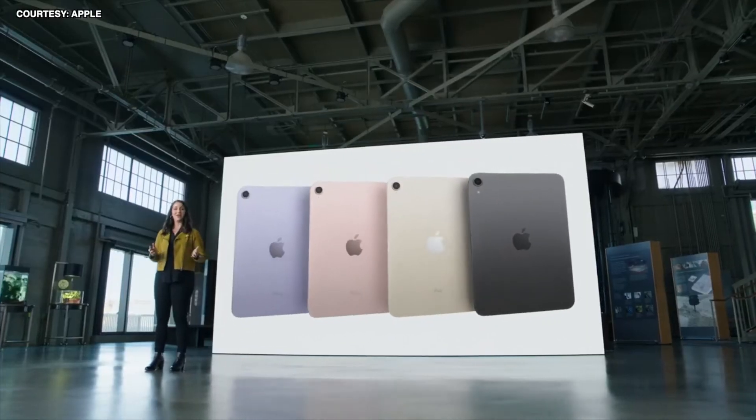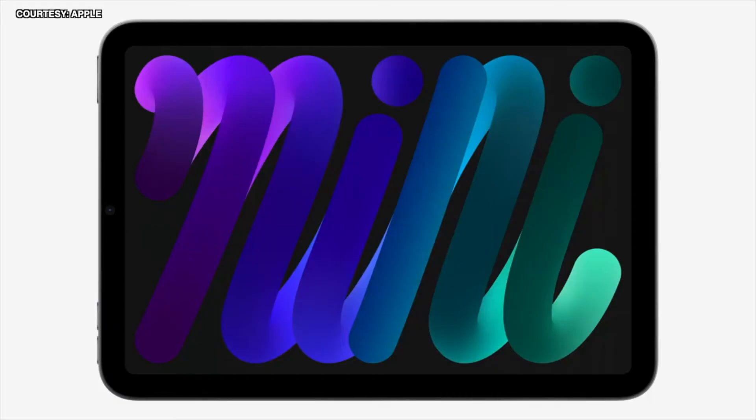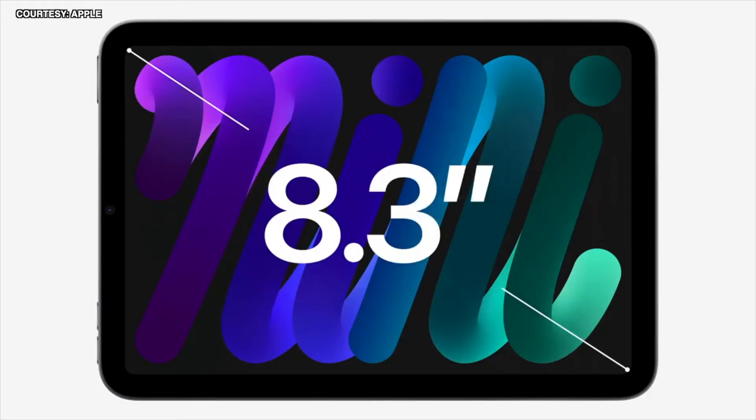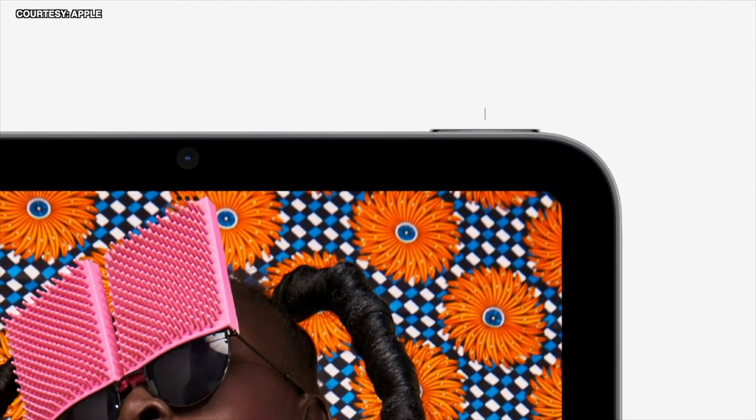iPad mini now comes in a gorgeous array of new colors, sized all the way out to 8.3 inches, and finds a new location for Touch ID. Just like iPad Air, we put it right in the top button of iPad mini.